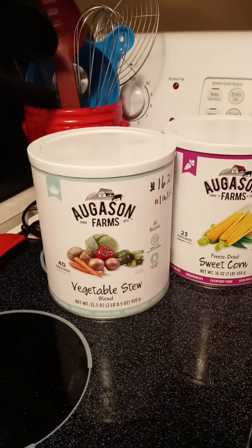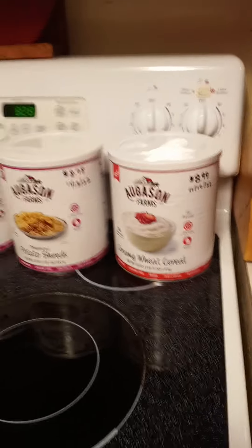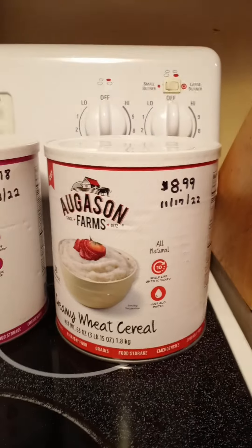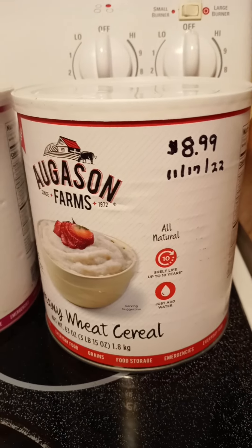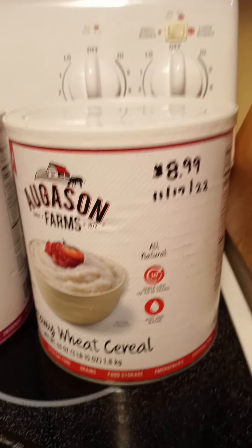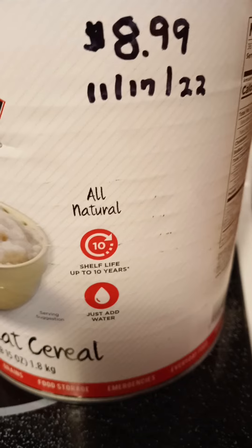My favorite place that I get some of this long-term storage is Augustin Farms. I have found some of my best deals. I was going to share this with you — continue looking for good deals on Amazon, for example. So Augustin Farms, this is creamy wheat cereal, which is like cream of wheat. It was on sale for $8.99. I'm not kidding you. That is cheaper than buying it from Walmart, and this has a 10-year shelf life.